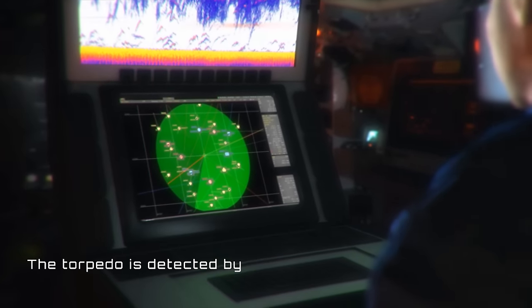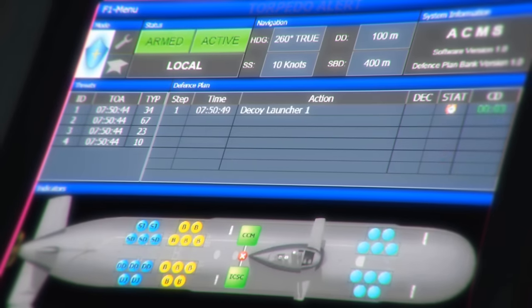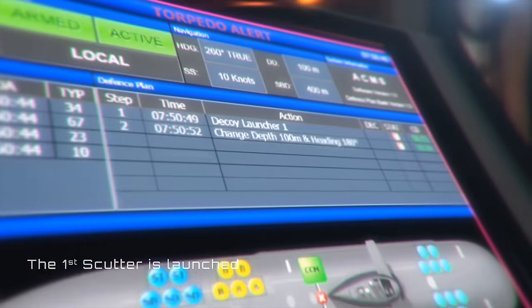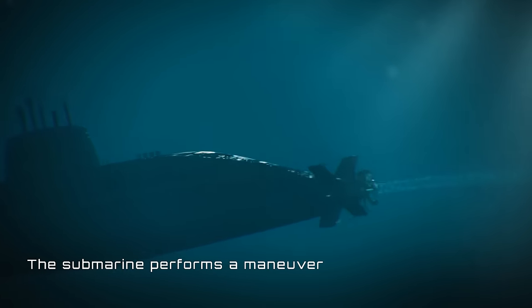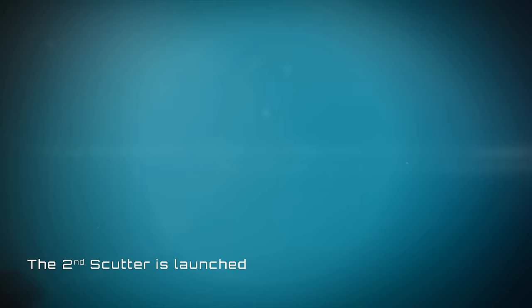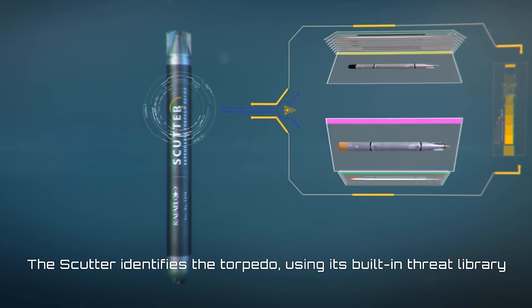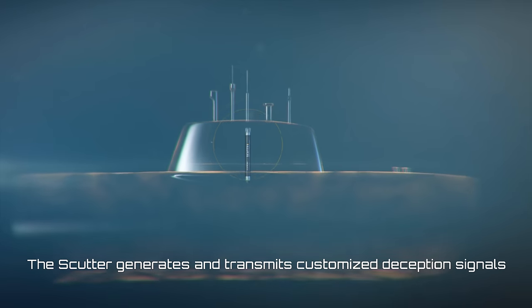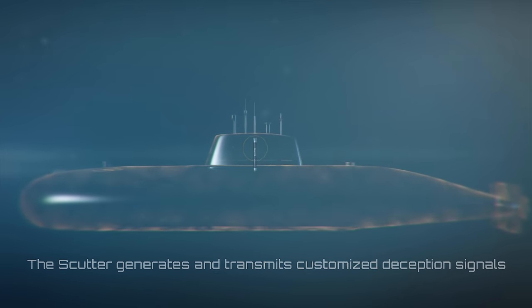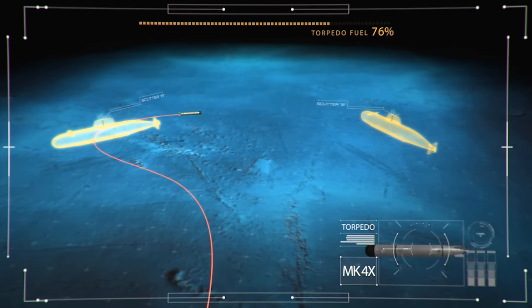When the attacking torpedo is detected by the submarine's sonar, the Shade System's computer analyzes the threat and selects the optimal response. The Scudder decoy is launched, the submarine performs a maneuver, then a second Scudder is launched, moving automatically to operating depth. The Scudder identifies the torpedo using its built-in threat library, then generates and transmits customized deception signals. The torpedo attacks and reattacks the Scudder until the torpedo's end of run.